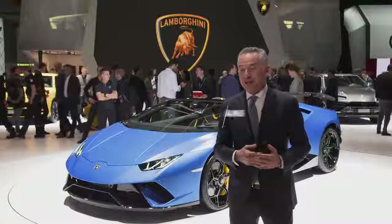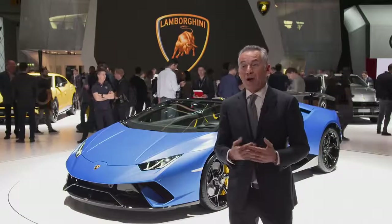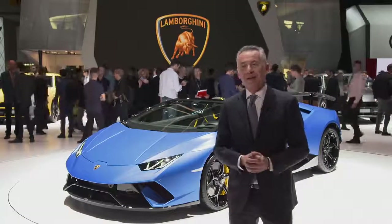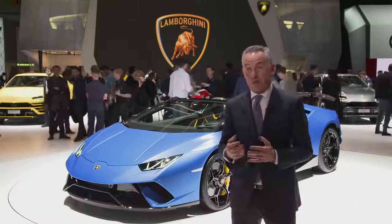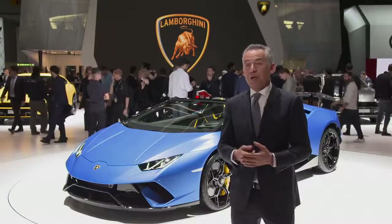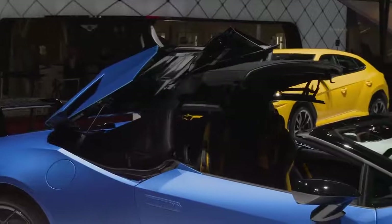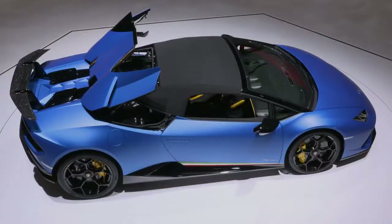The Spider Performante is the daughter of the Coupé Performante that set records in all the European magazines around the last years of testing. It is clear that in this car we have put the performance of the Coupé, including also the lifestyle when you can open the capote, while allowing Lamborghini to have the most exciting Spider version existing in the world.